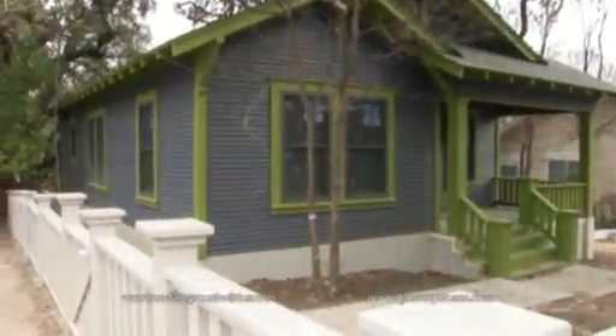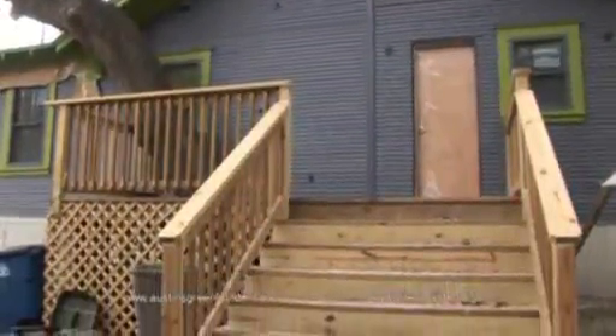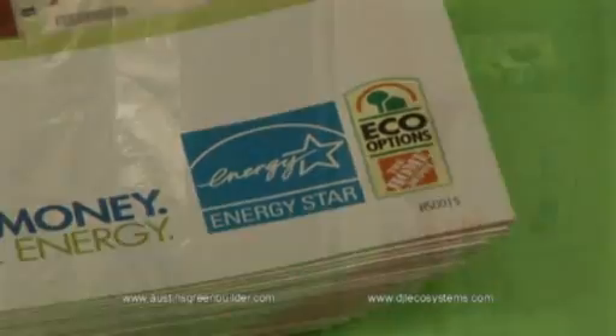By the time this home is finished, this residence will become an energy-efficient, two-bedroom, two-bath historical home loaded with green features including on- and off-site recycling systems, building materials made from renewable resources, low VOC paints and adhesives, Energy Star appliances, a tankless water heater and plumbing that is focused on water conservation.